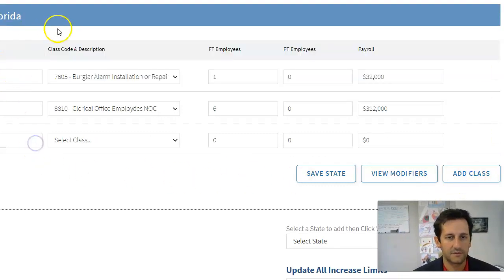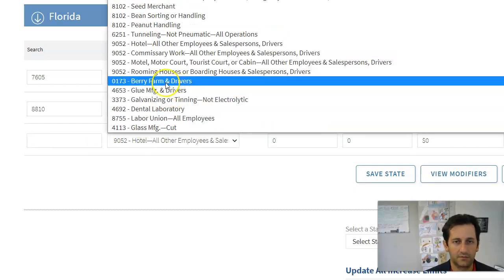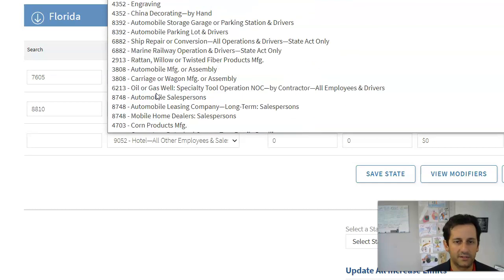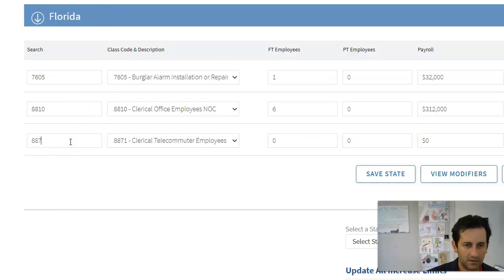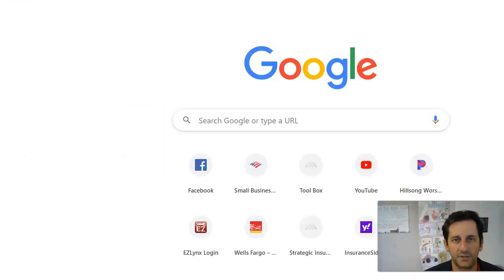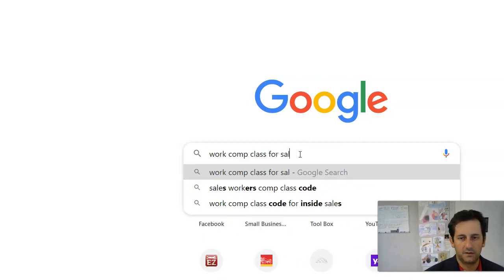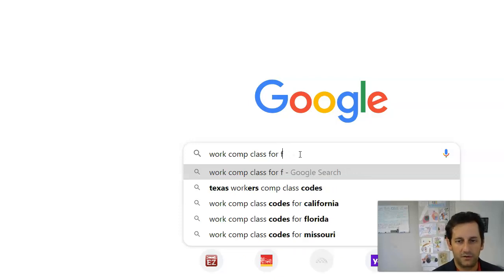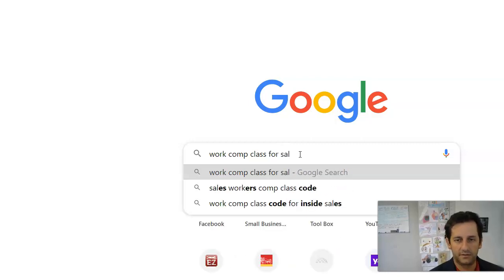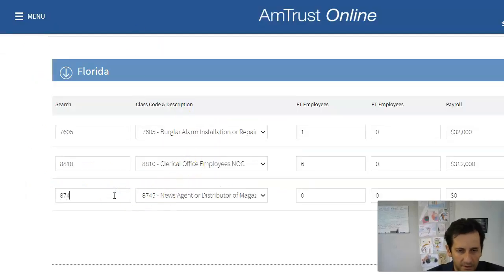If you need to classify a salesperson and don't know the code, I would just go to Google and search 'work comp class code for sales.' The class code for sales came up as 8742. If you didn't know, you could reach out to one of the team members here or call underwriting. So I'll put that in there.